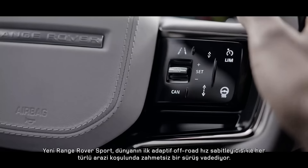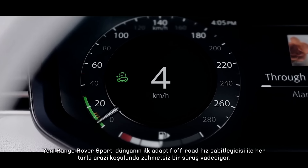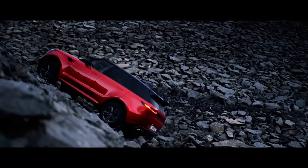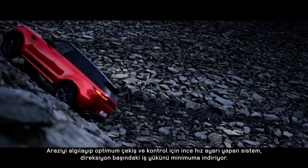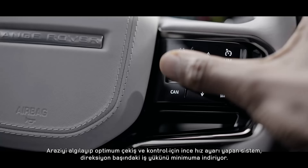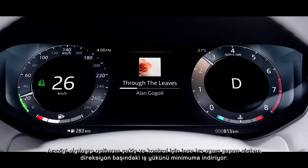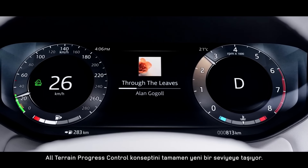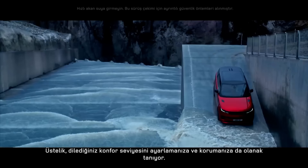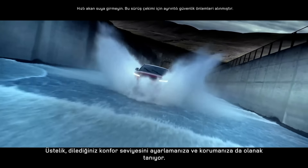Range Rover Sport takes the stress out of all-terrain driving with the world's first adaptive off-road cruise control. It takes the concept of all-terrain progress control to another level by sensing the terrain and fine-tuning the speed for optimum traction and control, minimizing your workload behind the wheel. It even allows you to set and maintain the desired comfort level.